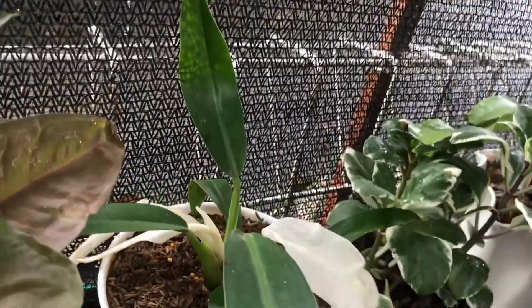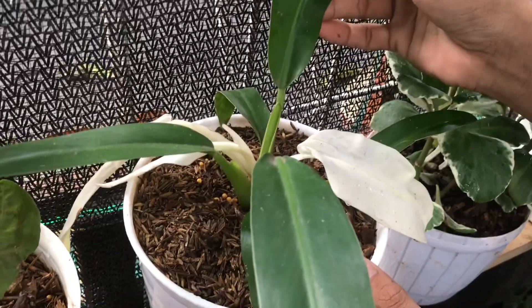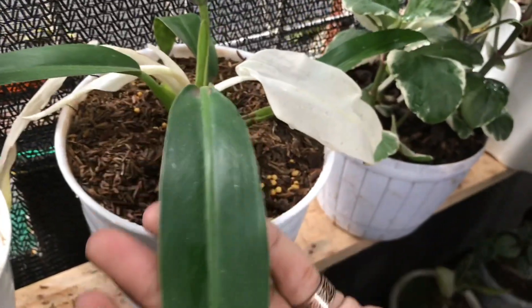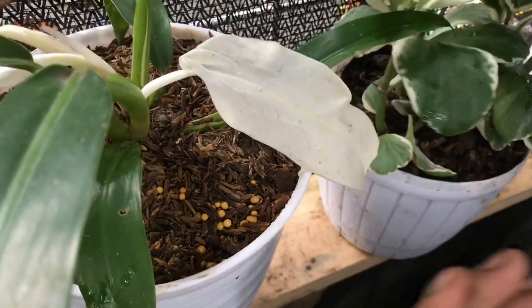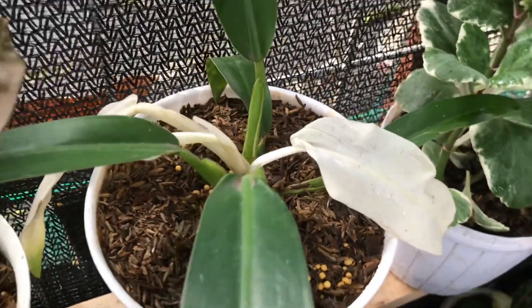Nah ini Filo? White Katak. White eceng atau white katak gitu? Ada white, tunasnya white semua, albo semua ya?